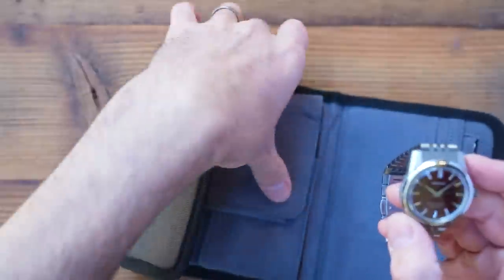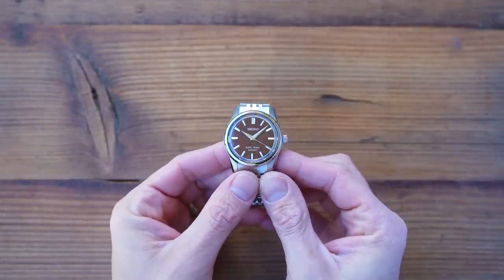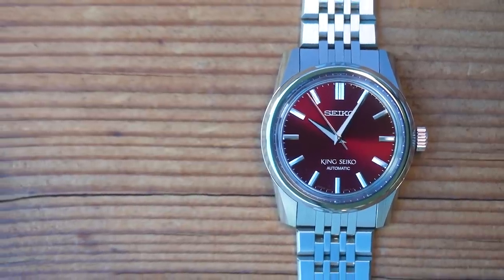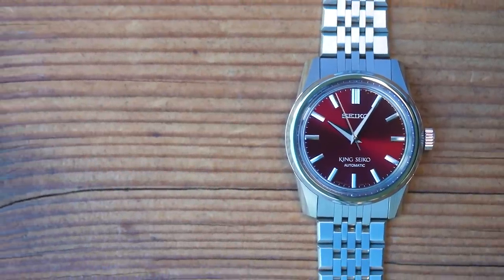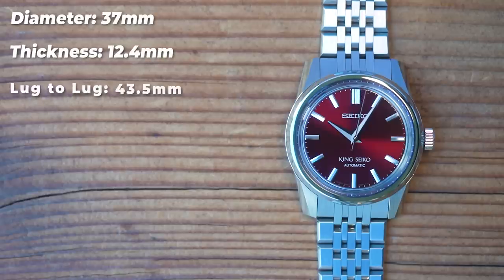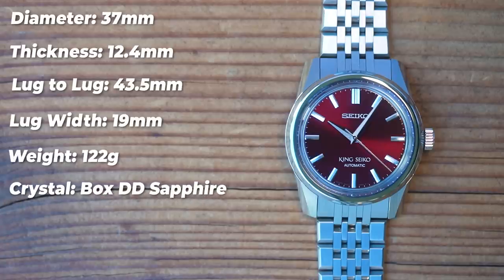Plenty of spare links are provided. I have this one sized rather loosely and I still have four spare links, so if you have 8-inch-plus wrists but like a smaller watch, you're sorted. This one comes in at 37mm in diameter with a thickness of 12.4mm and a really compact lug-tip to lug-tip of only 43.5mm. Lug width is the awkward 19mm size. The bracelet tapers from 19 to 17mm at the butterfly clasp and, sized up for me albeit loosely, it weighs in at 122 grams.